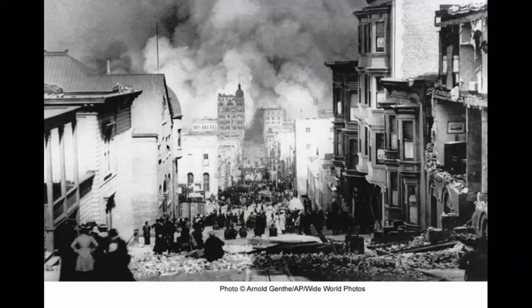Welcome back. This is the San Francisco earthquake and fire of 1906. Building out of bricks, just stacked up — not a good idea.